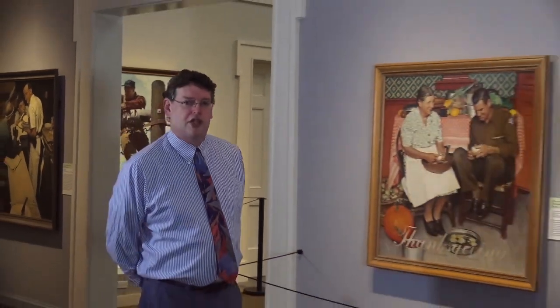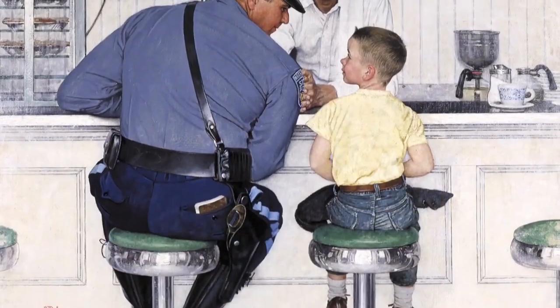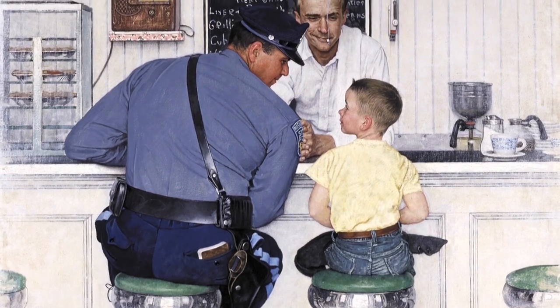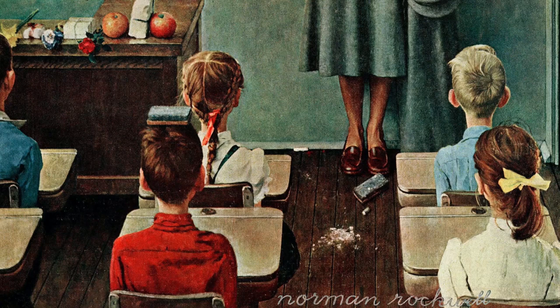Hello, I'm Tom Daley, Curator of Education for the Norman Rockwell Museum. Welcome to Norman Rockwell's World. In Norman Rockwell's World, we'll be taking a close look at many of Norman Rockwell's paintings, seeking out those details that help us connect with the artwork.